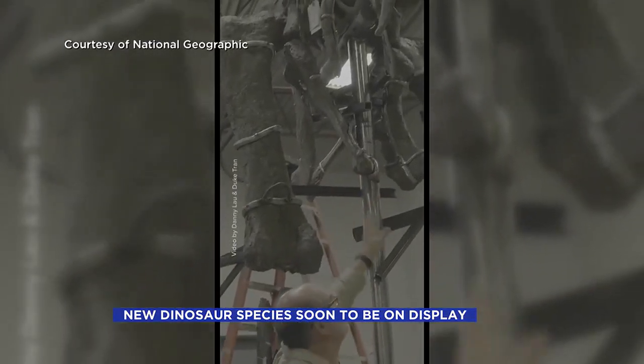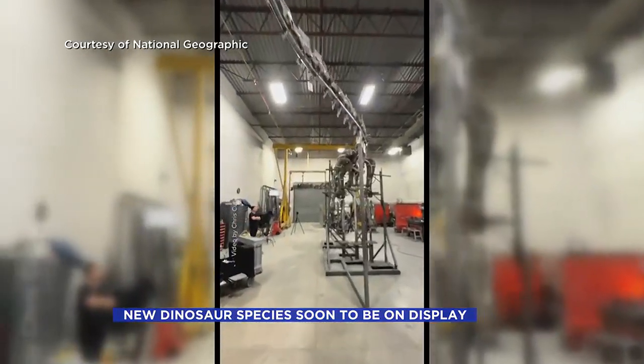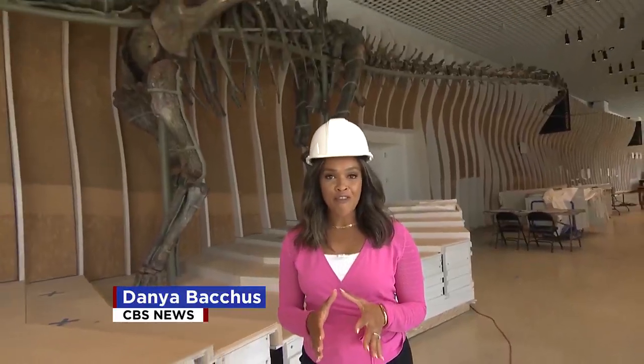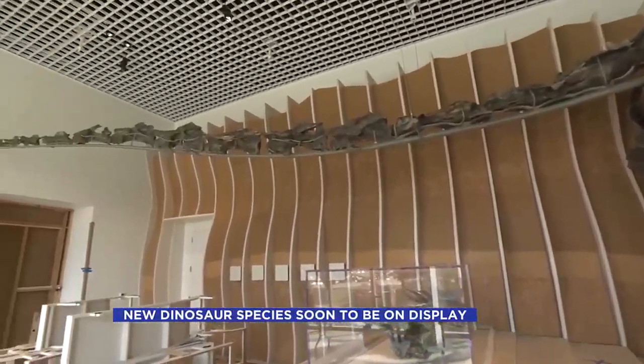National Geographic provides an inside look at the excavation and reassembly in its September 2024 issue. We're getting a behind-the-scenes look at the more than 75-foot, long-necked green dinosaur Natalie before it's open to the public.